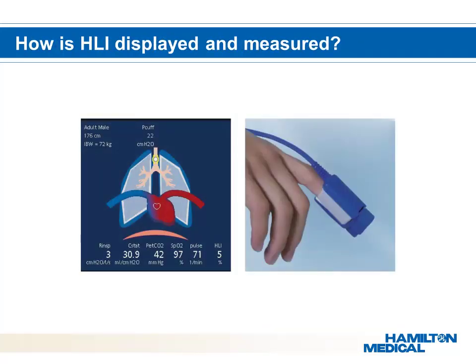The heart-lung interaction is measured by the plethysmograph. With a clear overview of the dynamic lung, users can easily determine if the PEEP setting is negatively affecting the patient's hemodynamics. The picture of the heart will also change color and shape rhythmically. When circulation is suppressed by at least 15%, PEEP will be decreased to 8 if the HLI is activated.